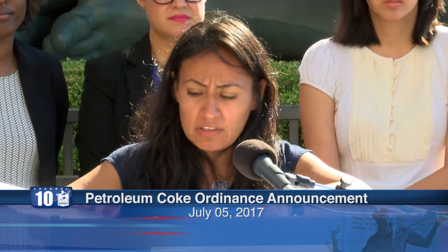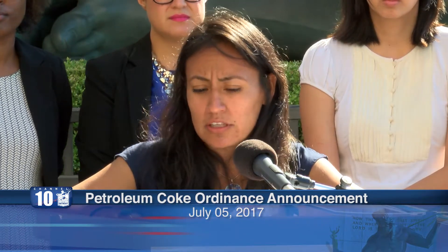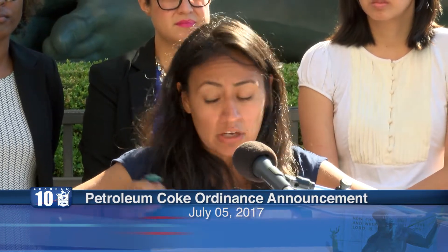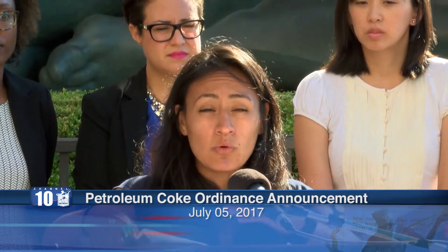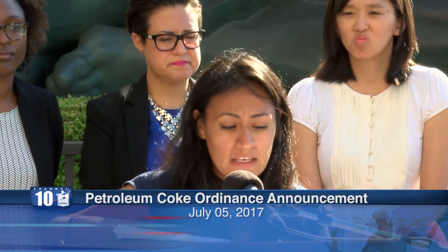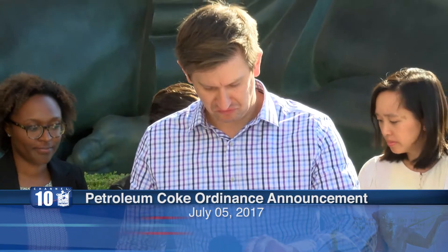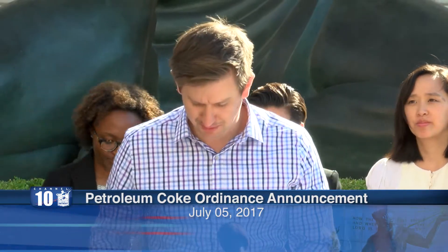I'd like to turn it over to Nicholas Leonard from the Great Lakes Environmental Law Center to talk about some of the more scientific components of it. Thank you. Thank you, Councilmember Castañeda-López. Good morning everybody — my name is Nicholas Leonard and I'm here today to voice my support for the Fugitive Dust Ordinance on behalf of the Great Lakes Environmental Law Center.